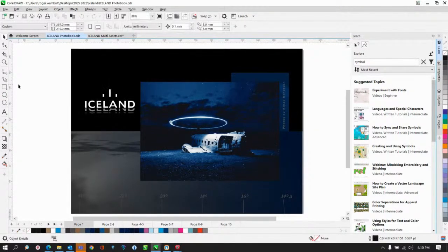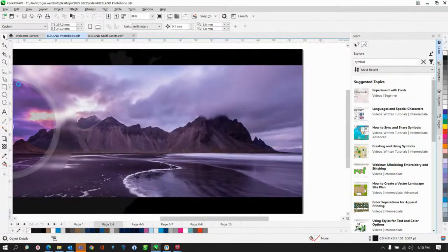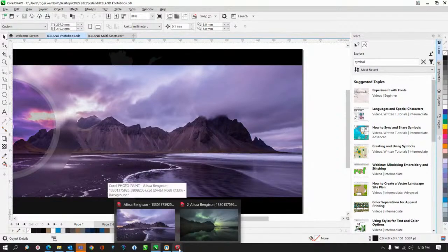The demo file is a marketing company's photo book about a trip to Iceland. The images were shot by a colleague in the UK on a trip to Iceland, and the whole marketing campaign was built around creating that photo book. Roger is now jumping into PhotoPaint to show something new, then returning to CorelDRAW.